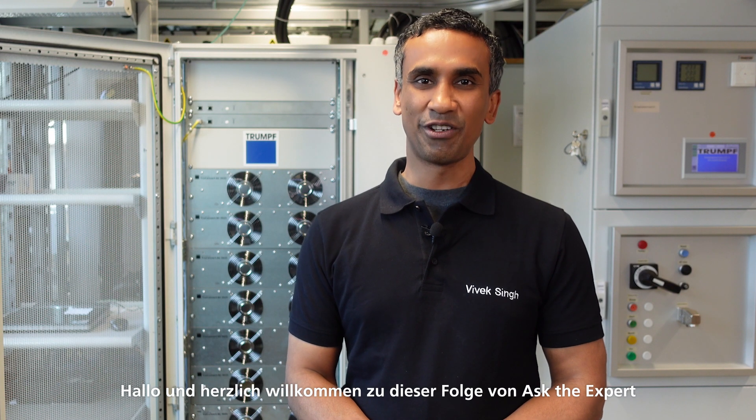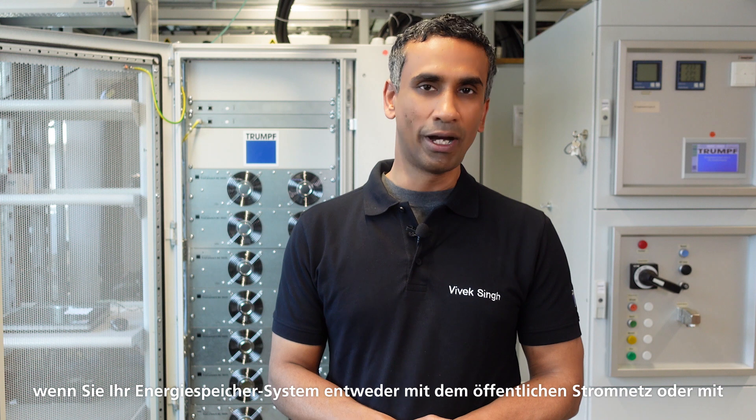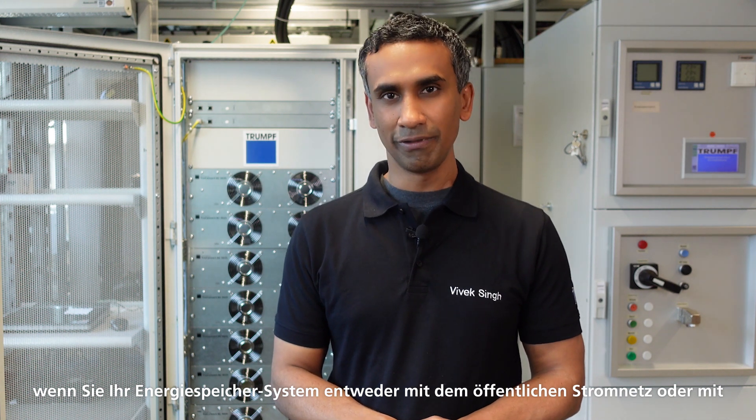Hello and welcome to this episode of Ask the Expert series for Fava Conversion Systems. My name is Vivek Singh and I'm the head of the business unit PCS at Trumpf Utinger. Today we will look into some of the requirements of the converter when you would like your energy storage system to either operate in connection to the grid, the utility grid, or independent of the utility grid.